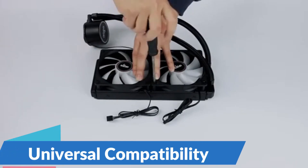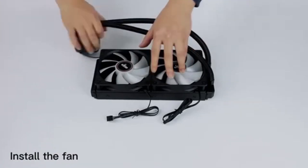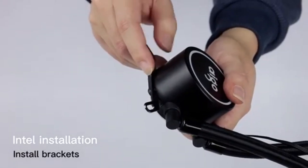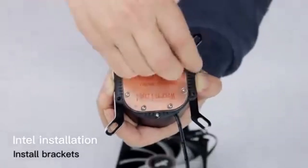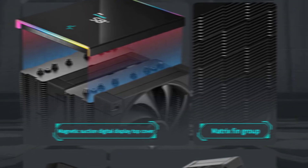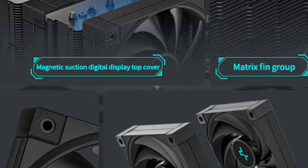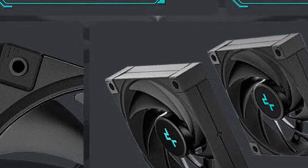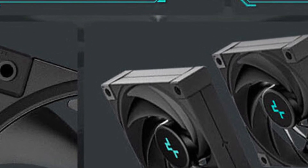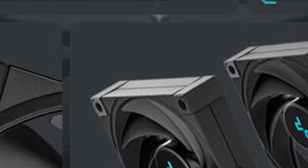Universal Compatibility: The Deepcool AK620 is designed for broad compatibility, making it suitable for a wide range of CPU sockets, ensuring high-performance cooling regardless of CPU choice. Quiet and Efficient Operation: the AK620 is equipped with high-quality fans and optimized airflow design, delivering excellent thermal performance while maintaining low noise levels. So this is the best option for you to buy.